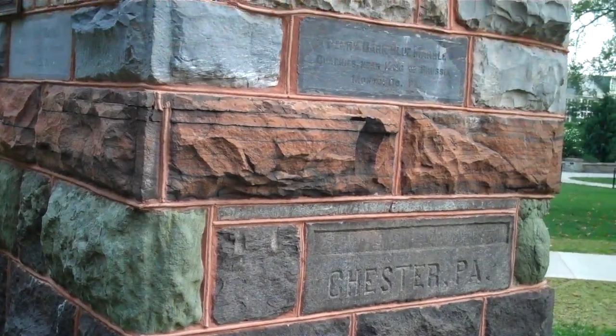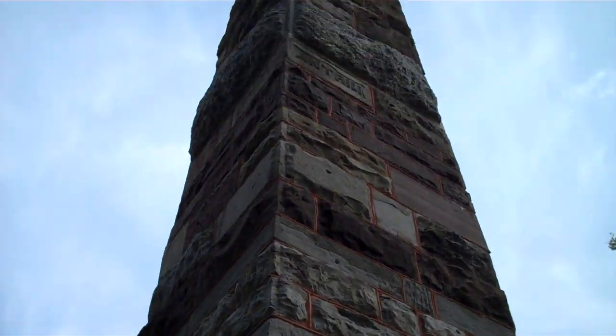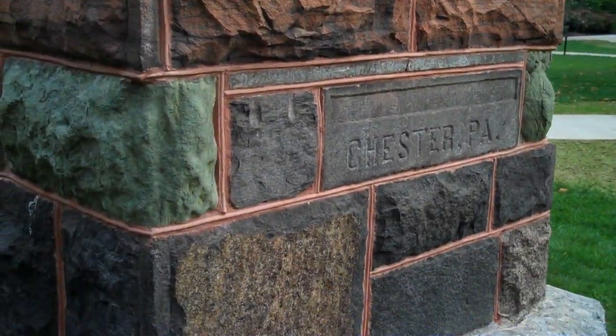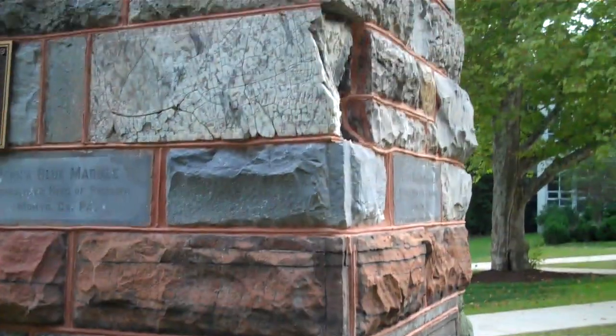Some of the rocks are actually out of order because we've done more research and figured out that some of the rocks are older or younger than they were placed here, but it's pretty much correct. The experiment is: as these rocks weather, we'll get an idea of how useful each stone is for building stone.